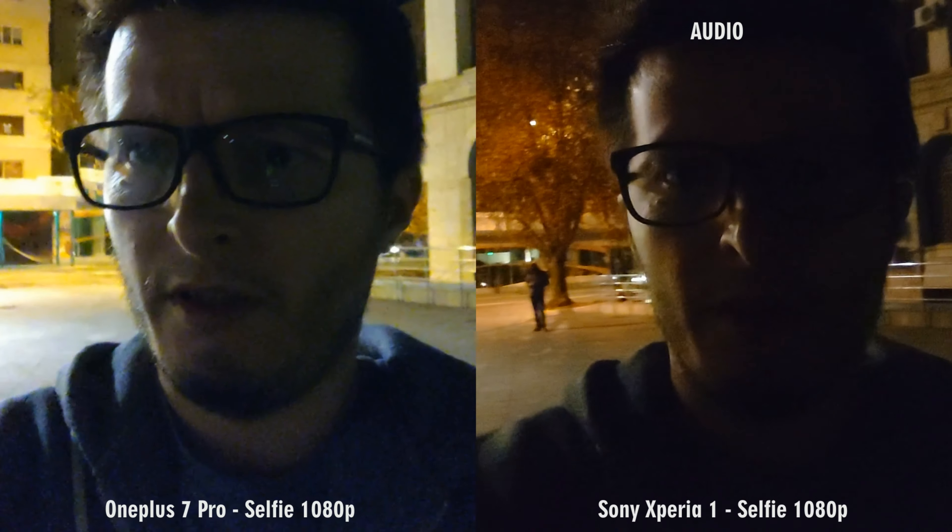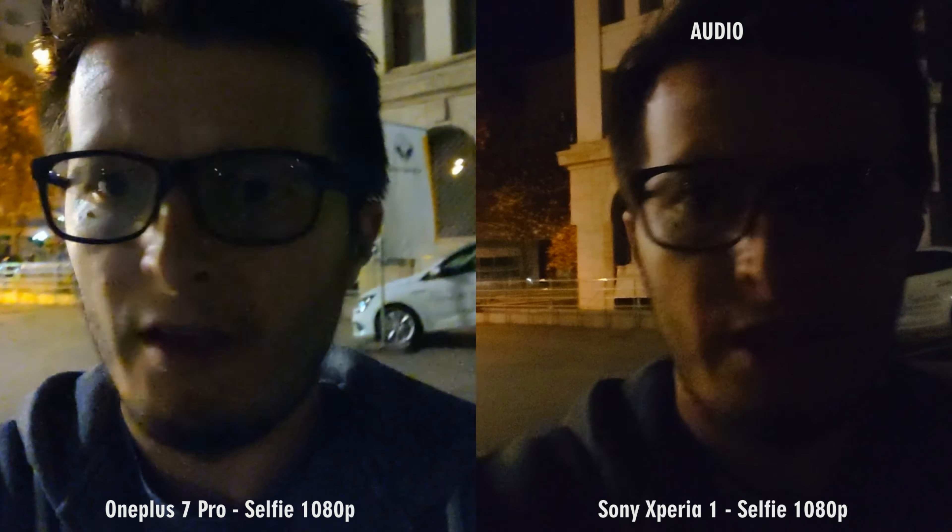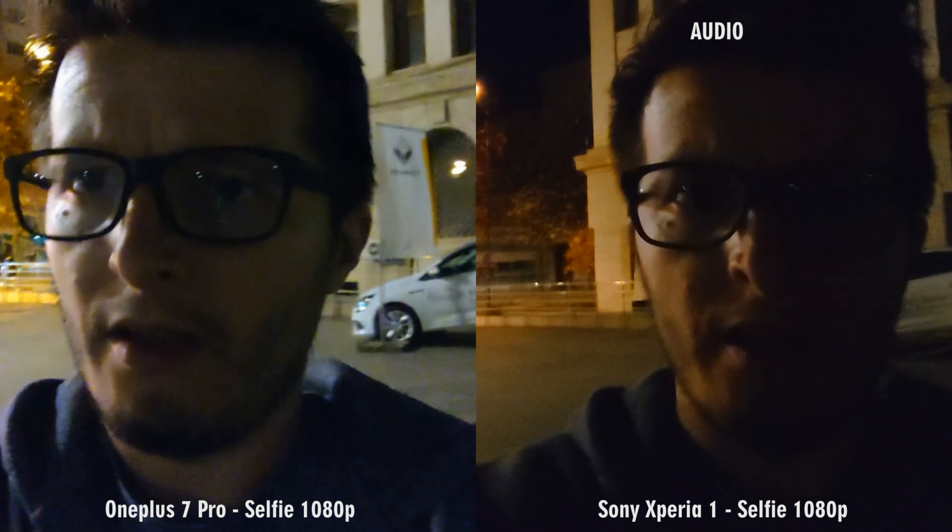We have the OnePlus 7 Pro on my left and the Sony on my right. It is pretty dark outside, very dark outside. Both phones look okay. I think the Sony has a bit more saturated colors, but it has better stabilization, at least that's what I see on my phone screens.